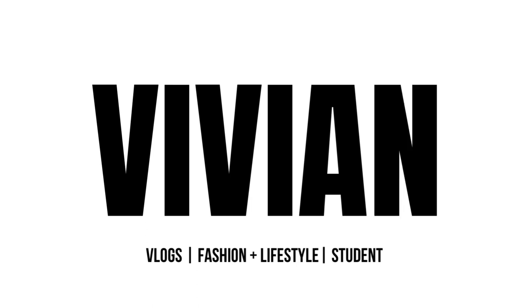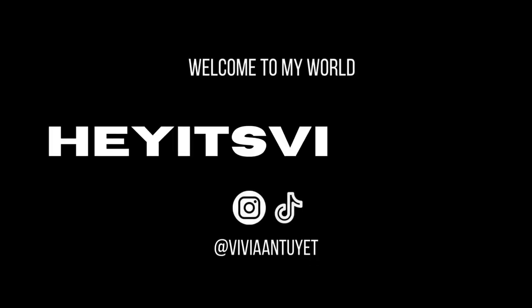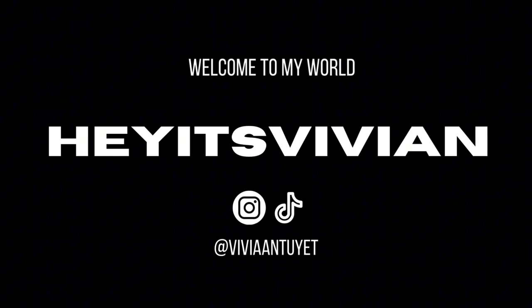What's up you guys, it's your girl Viv and welcome back to my channel. Today, as you can tell based on the title of the video, I am going to finally donate my clothes.